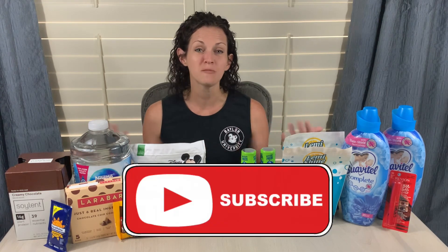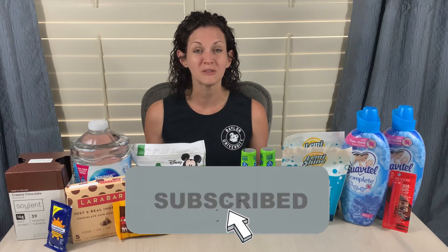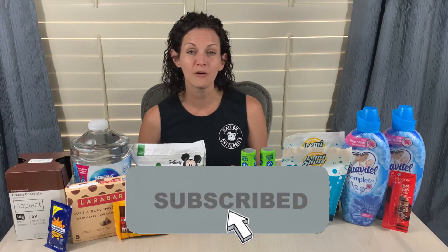I've had a few people say they are new to the channel — welcome, I am so glad you are here. If you've been watching for a while, you know as soon as I get to 4,000 subscribers I will be doing another giveaway. So definitely hit that subscribe button, and if you want to help me out, share the channel with your friends and family.